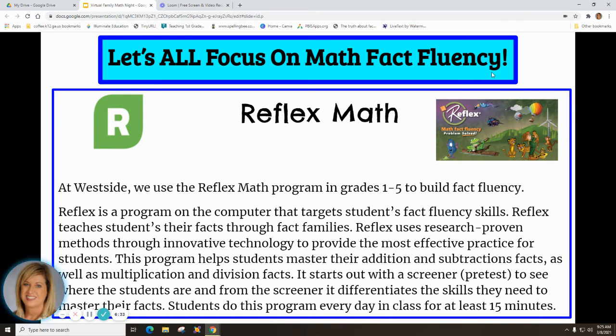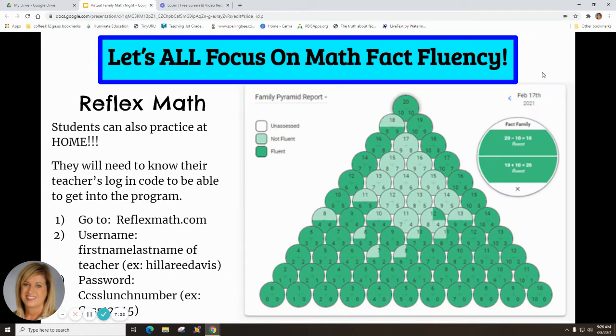You've heard a lot about Reflex Math — so what is it? At Westside, we use the Reflex Math program in grades one through five to build math fact fluency. Reflex is a computer program that targets students' math fact fluency skills, teaching them through fact families using research-proven methods and innovative technology. It helps students master addition, subtraction, multiplication, and division facts. It starts with a screener or pre-test, and from that it differentiates the skills each student needs to master their facts.